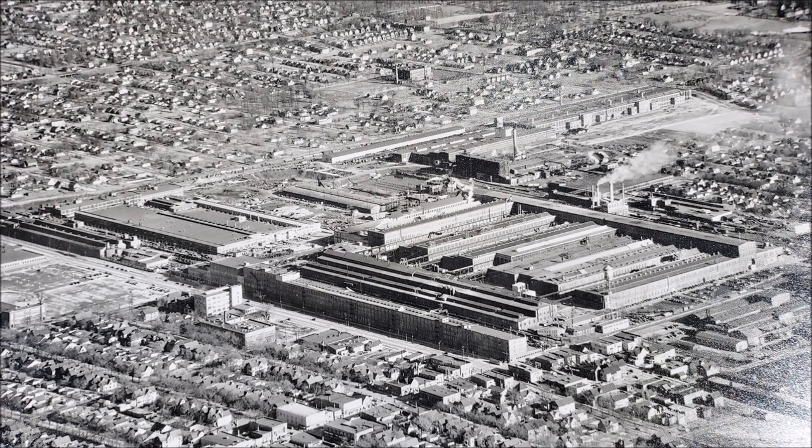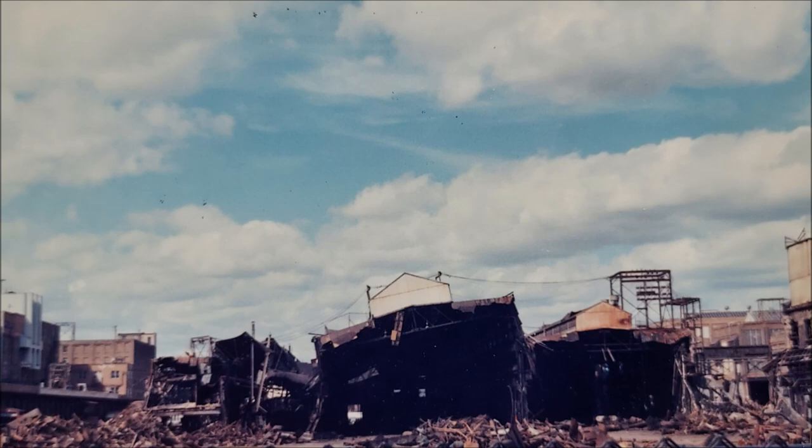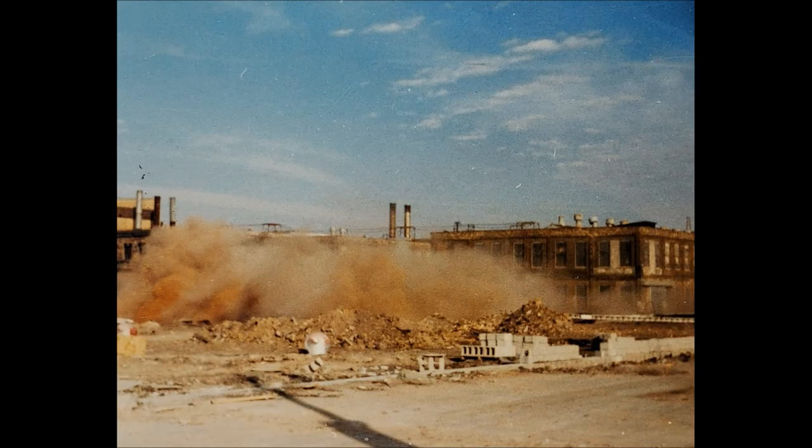It ran into some financial difficulties in the 80s and actually went bankrupt around 1987. Many of the buildings have been torn down and there has been redevelopment done, but several of the buildings still remain.